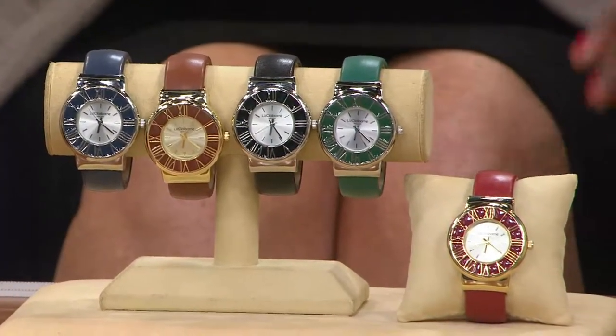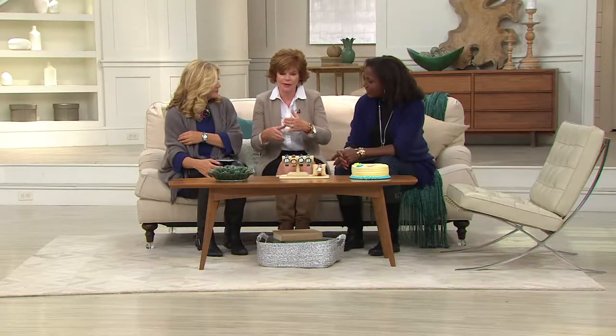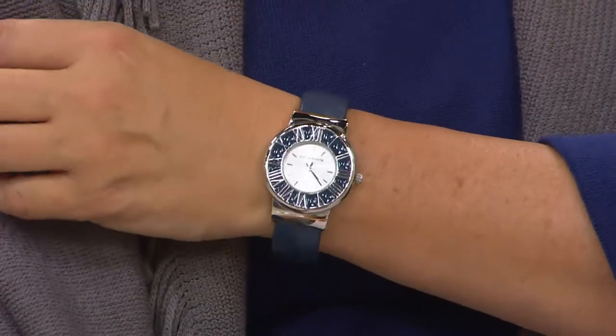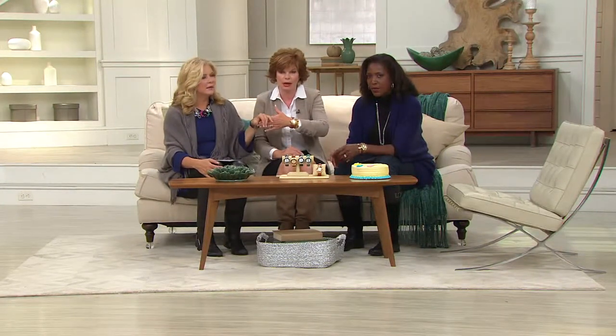We only used to own one watch — you'd get that one watch and own it forever. Now watches are accessory pieces, so you add colors. You do a skinny band, you go wide, all different things. I have my watches all lined up on my bureau, so when I'm getting dressed I pick the one I want and add that pop of color. It's a little heavier weighted so it won't roll — it stays right where you want it.